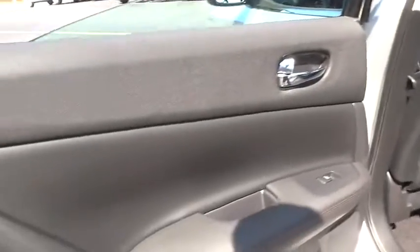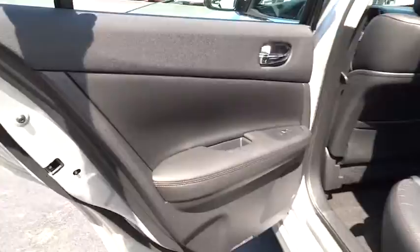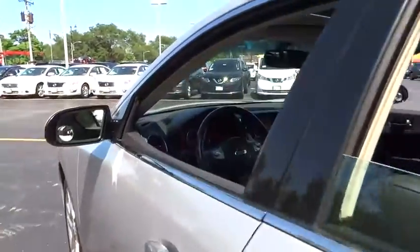Aluminum Wheels, Four Wheel Disc Brakes, Universal Garage Door Opener, Premium Sound System.